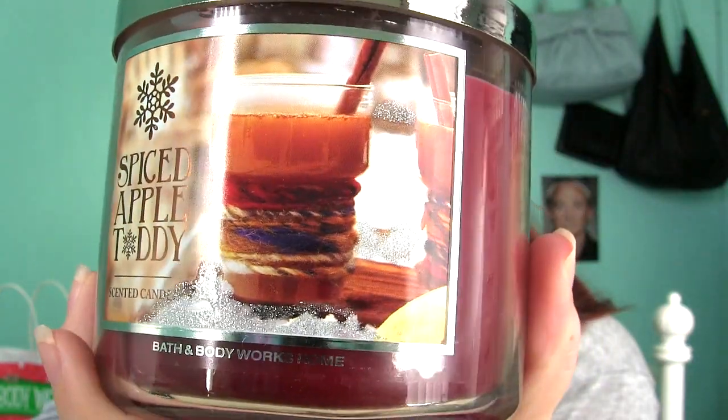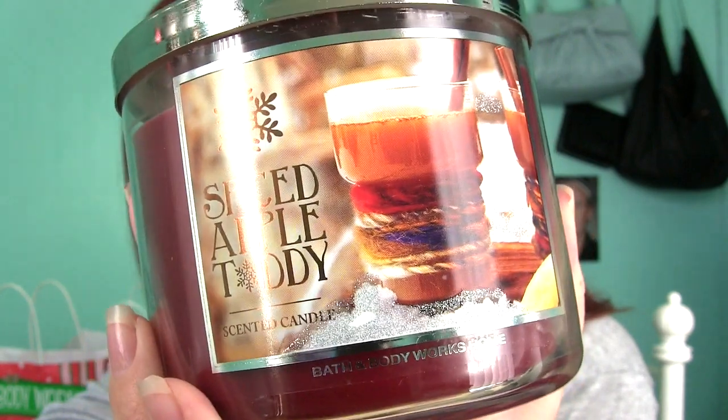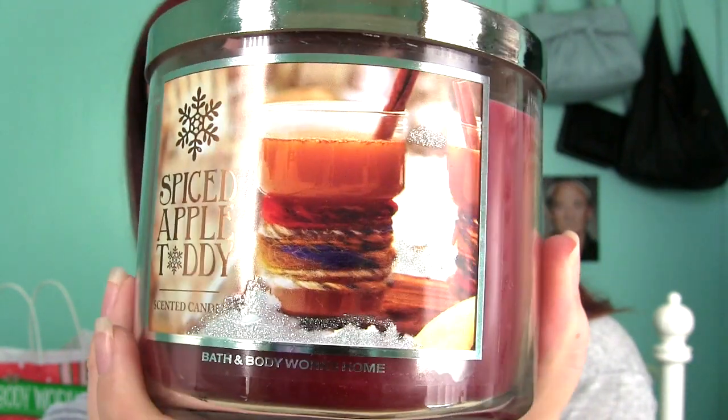Twisted Peppermint is just so refreshing and so minty — that's really all I have to say. Next up is Spiced Apple Toddy, and this one is quite spicy. It kind of reminds me of the Spiced Cinnamon Pumpkin from Fall. I like this one a little more because it kind of smells like apple cider. I just love the snowflake packaging. Then there's Hot Buttered Rum — it smells like butterscotch. If you like butterscotch candies, you will probably really enjoy this.